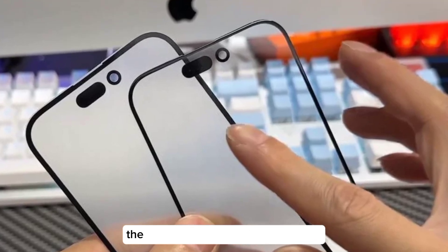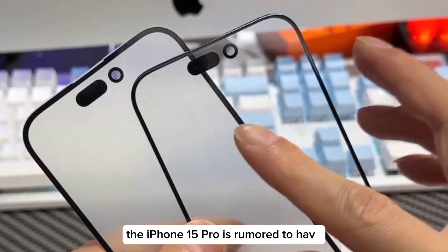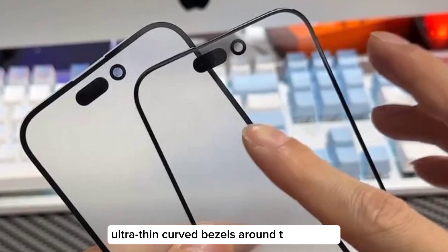Ultra-thin bezels. Similar to recent Apple Watch models, the iPhone 15 Pro is rumored to have ultra-thin curved bezels around the display.